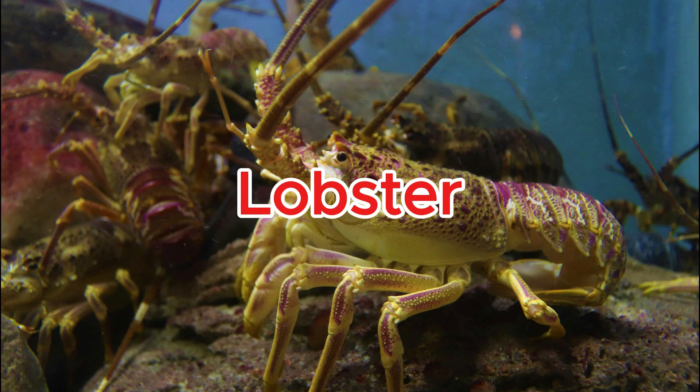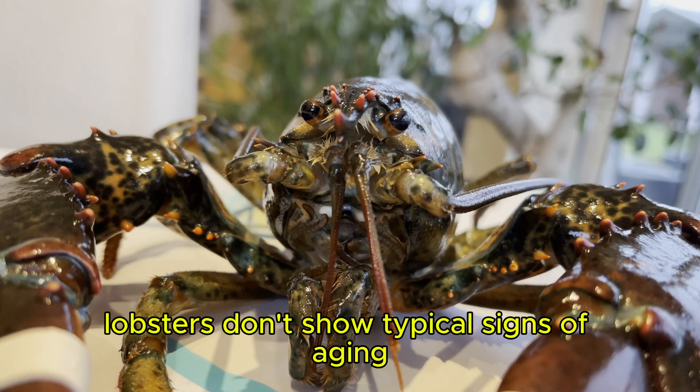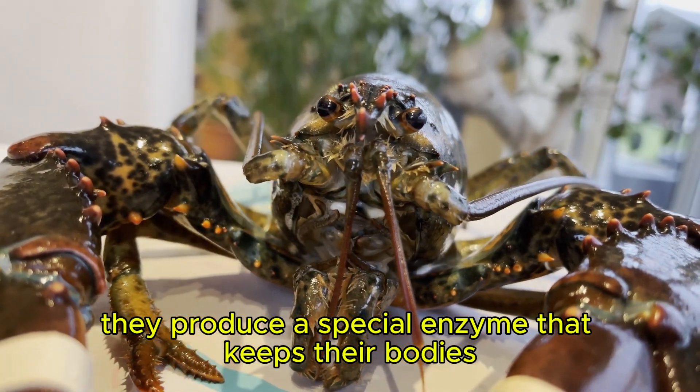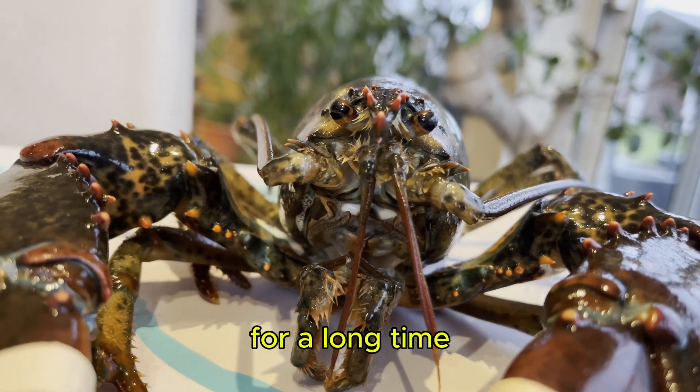Lobster. Lobsters don't show typical signs of aging — they produce a special enzyme that keeps their bodies young for a long time.